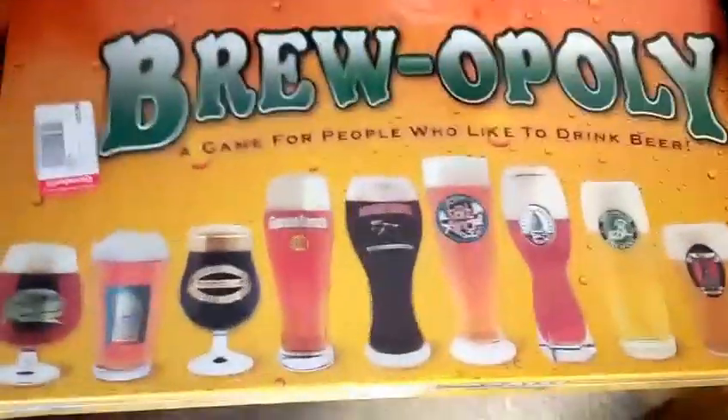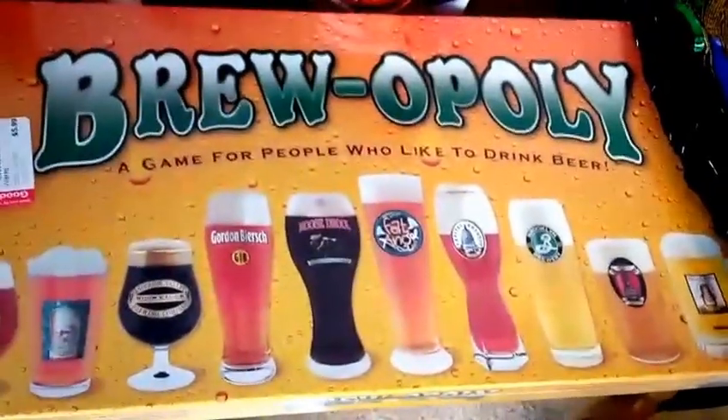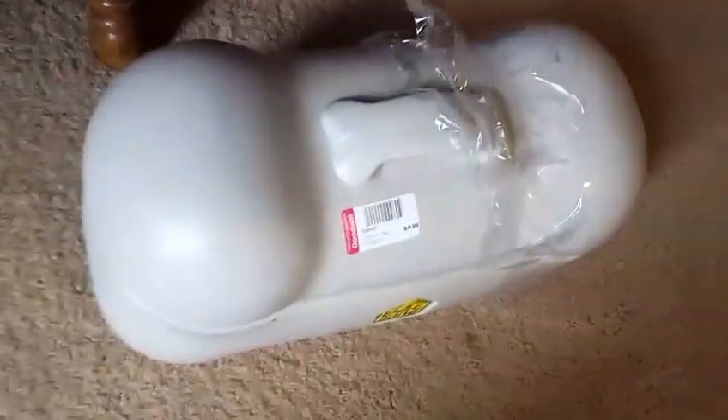Over here is a Brew-opoly game — $5.99, brand new in the box, never opened. Completed listings are between $12 and $15 on eBay, so I should be able to flip that pretty quick. And I mentioned the dog food holder — those sell for about $35 and that was only $4.99.